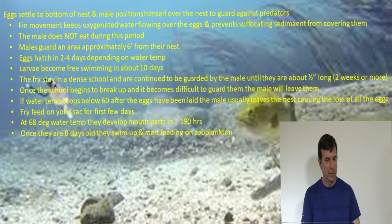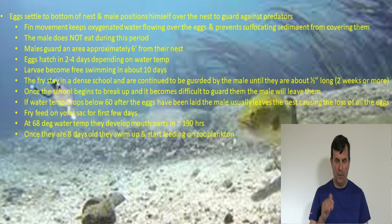The eggs settle to the bottom of the nest, and the male positions himself over the top to guard the nest from all predators. If you see a male on a bed with eggs, he's not going to try to eat your lure — he's protecting the bed and will attack the bait, but may pick it up without actually eating it. The male fins continuously, keeping water flowing over the eggs to prevent suffocation and stop sediment from covering them. Males do not eat at all during the spawning period.